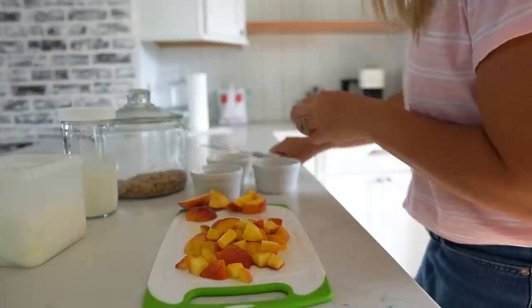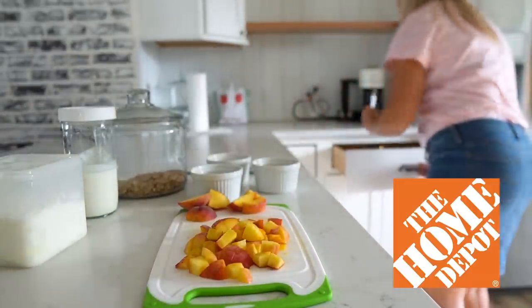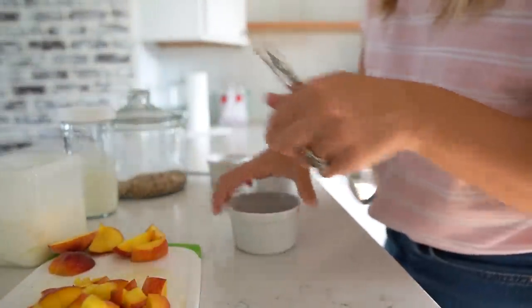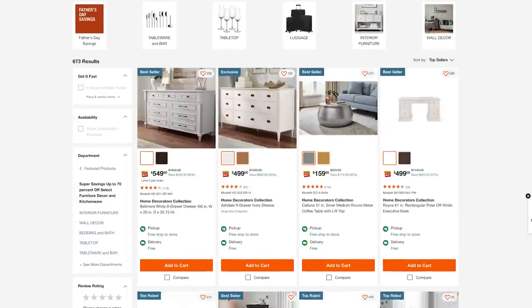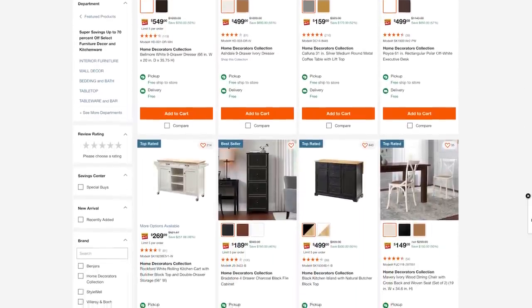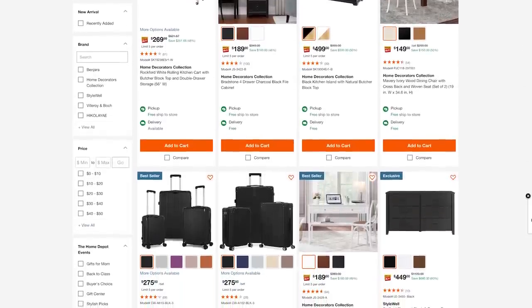Before we go any farther, I wanted to stop and kindly thank the Home Depot for sponsoring today's video. They have a super savings event happening right now until June 21st for up to 70% off select furniture, kitchenware, and home decor. The Home Depot truly is such a hidden gem — it is the best kept secret when it comes to all of your home decorating and interior design needs.